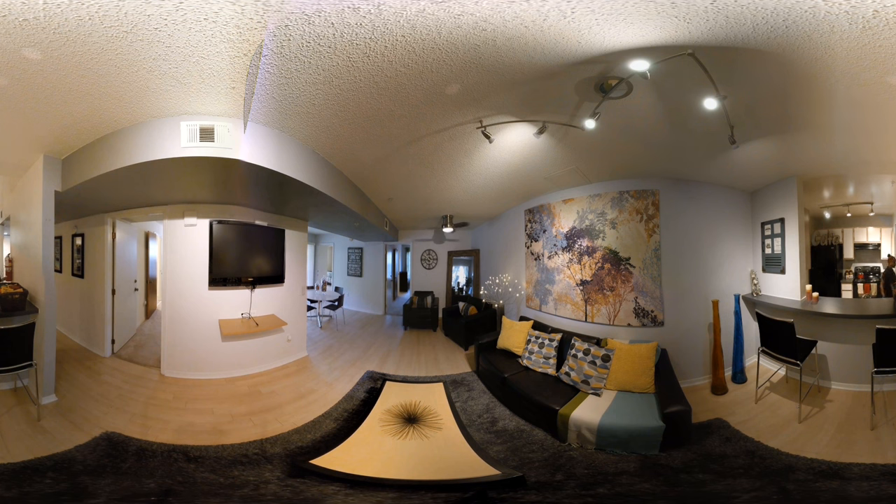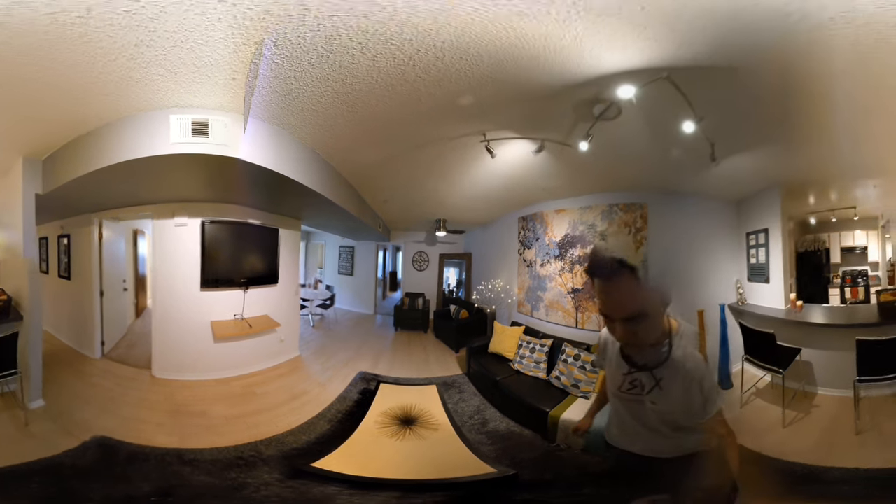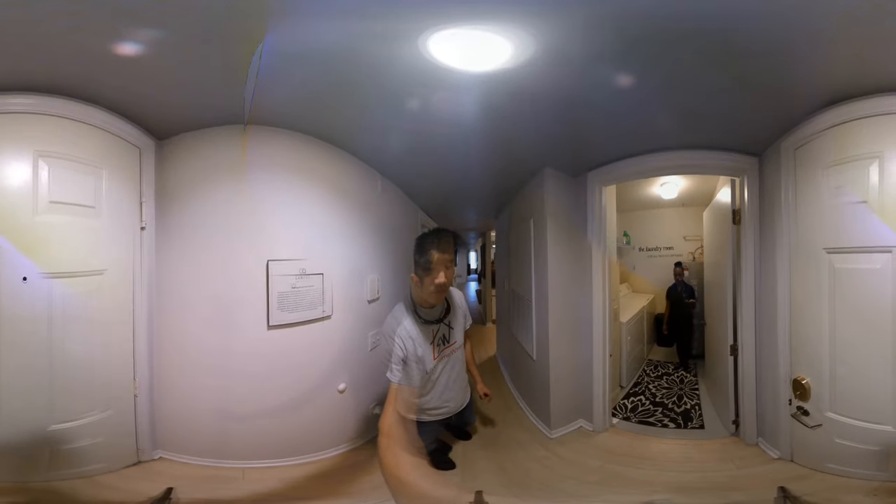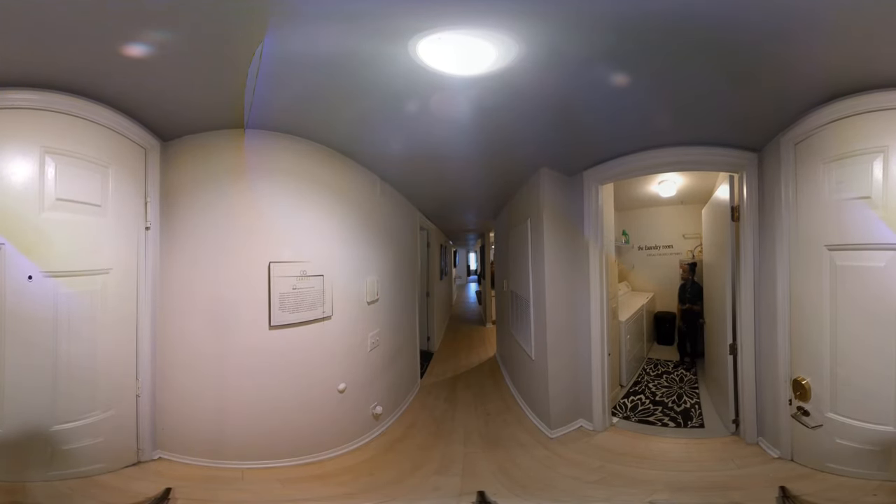Heading into the laundry room, you are going to have a full-size washer and dryer, which definitely beats the stacked washer and dryers you'll see at other places, as well as built-in shelving. I encourage everybody to utilize this space for laundry detergent, cleaning supplies, paper towels, and dish supplies — everything fits in this one room, so it's personally my favorite.